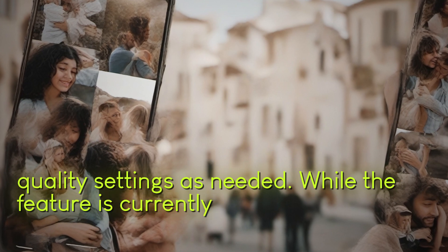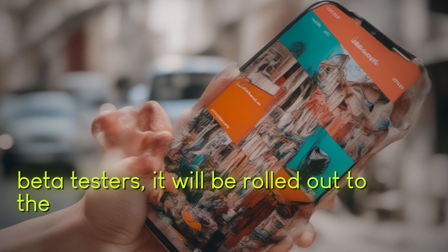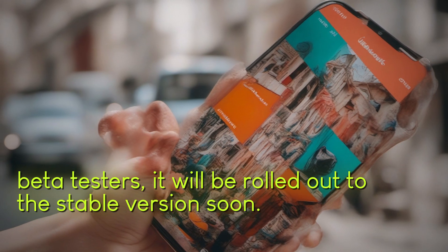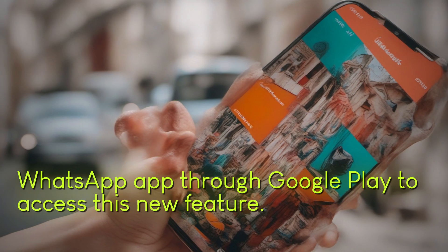While the feature is currently only available to a select number of beta testers, it will be rolled out to the stable version soon. Make sure to regularly update your WhatsApp app through Google Play to access this new feature.